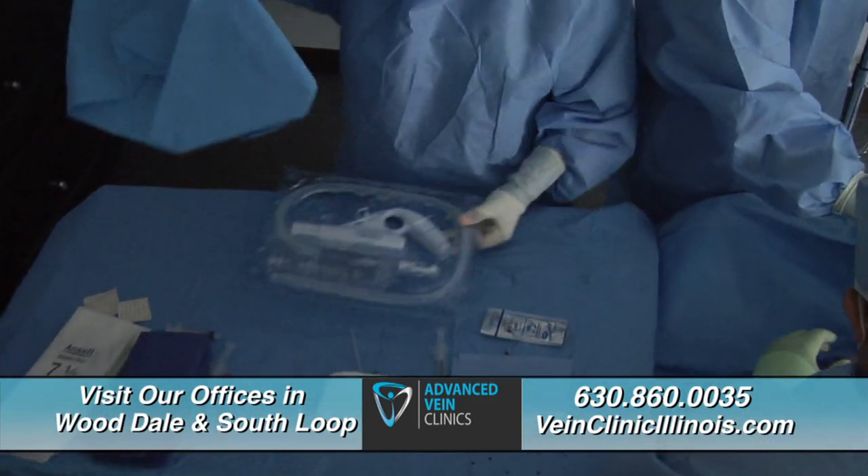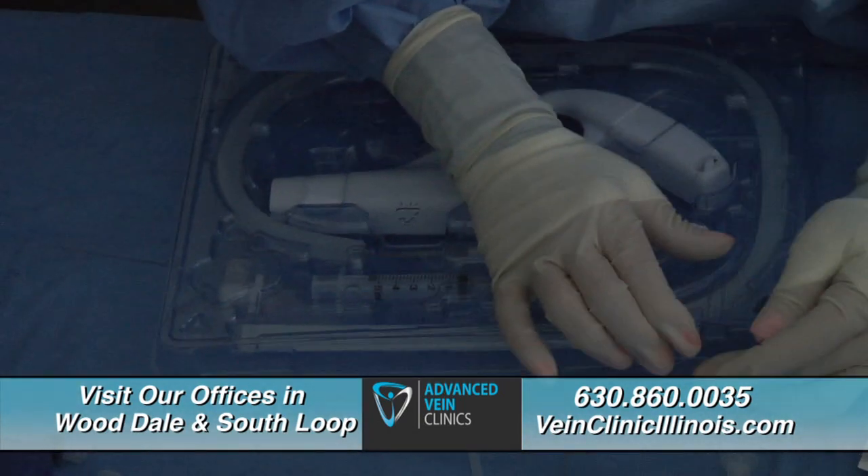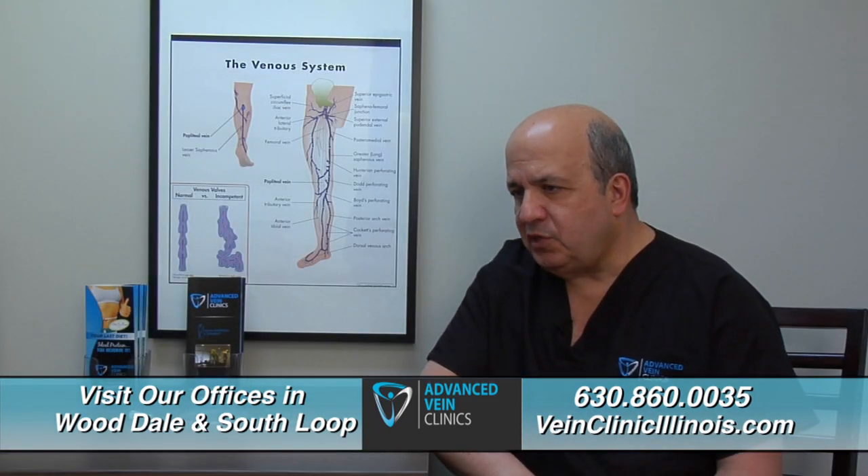Karen will be treated with a device called ClaraVein. It's the first new treatment for varicose veins and similar problems in over a decade. The performing physician is one of only three in the Chicagoland area to offer this procedure.